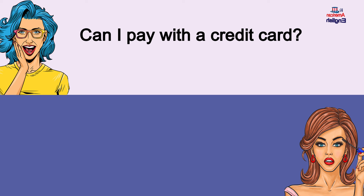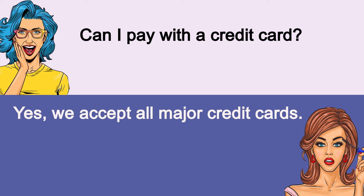Can I pay with a credit card? Yes, we accept all major credit cards. Can I pay with a credit card? Yes, we accept all major credit cards.